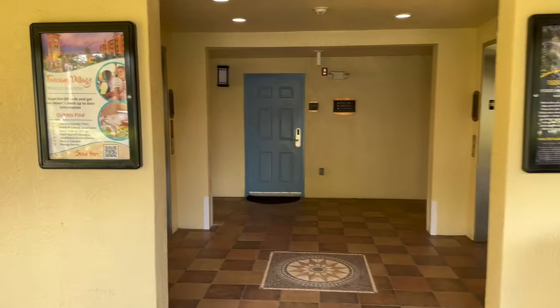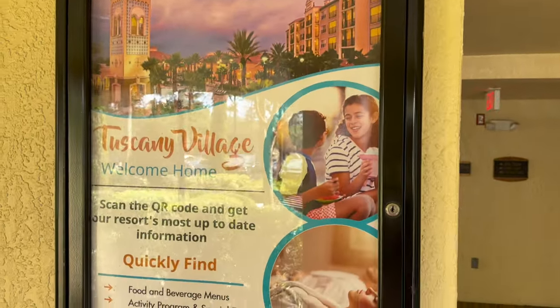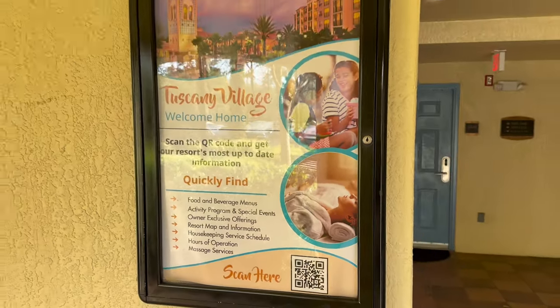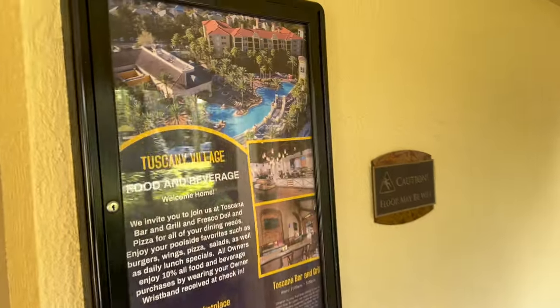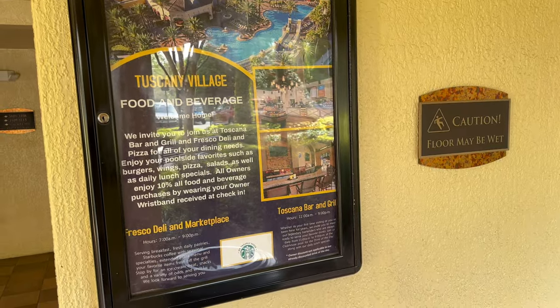These are the elevator banks, and in our building as we entered they had two signs with helpful information. One is about the village and what you can find, and a quick QR code scan gets you that info. On the other side, there's information about Tuscany Village and the food and beverage options available — there are food and beverage options at both pools.